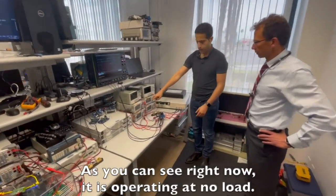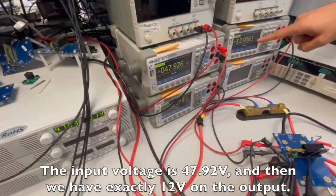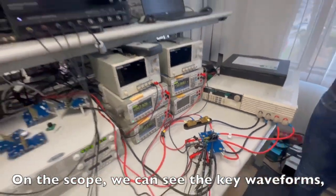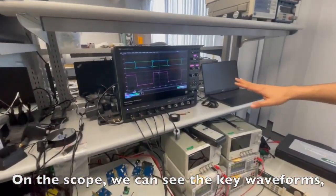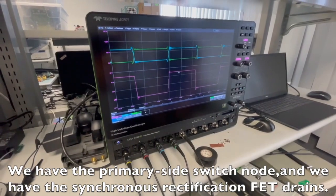As you can see right now, it is operating at no load. The input voltage is 47.92 volts and we have exactly 12 volts on the output. On the scope we can see the key waveforms — we have the primary side switch node and the synchronous rectifier gate drive trains.